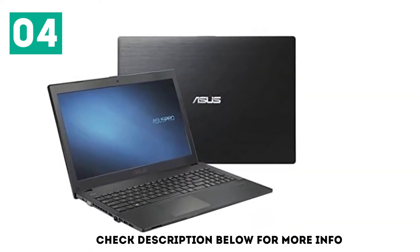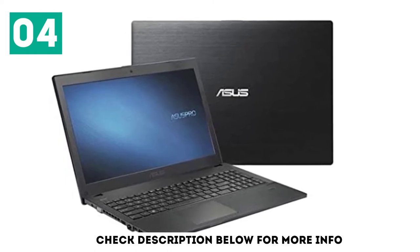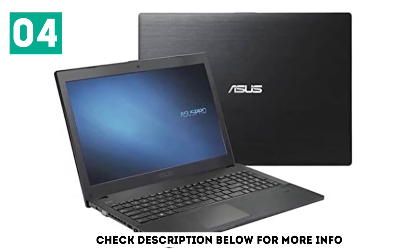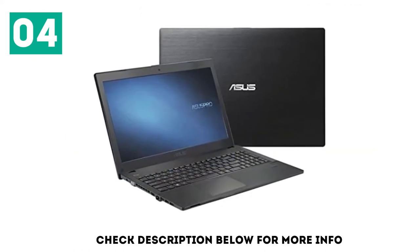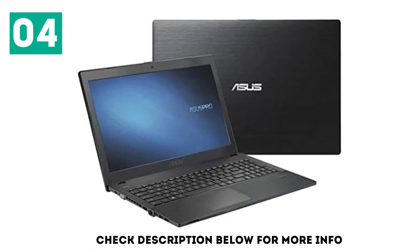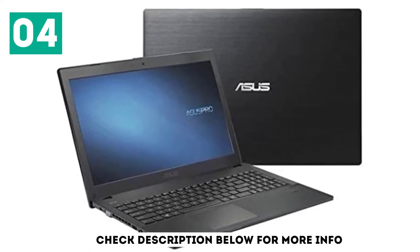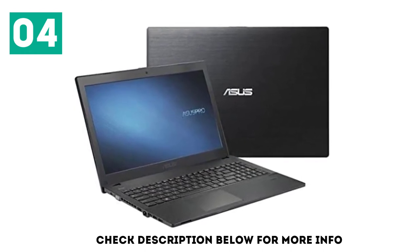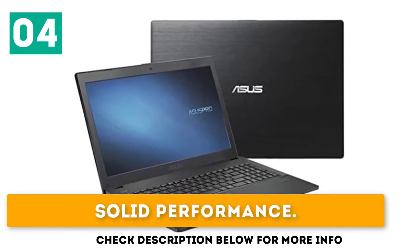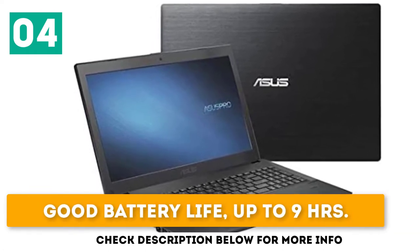The Asus X543 is solidly built and weighs just 1.9kg, ideal if you're always out and about. It has a touch of elegance thanks to a brushed silver or grey finish. With up to an 8th Generation Intel Core i7-8550U processor, the Asus X543 provides more than enough performance for daily productivity tasks. Key highlights: solid performance, TPM and fingerprint security, and good battery life up to 9 hours.